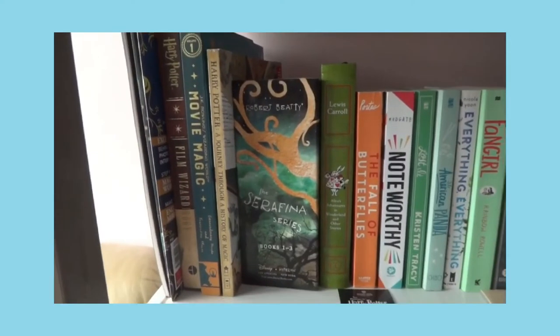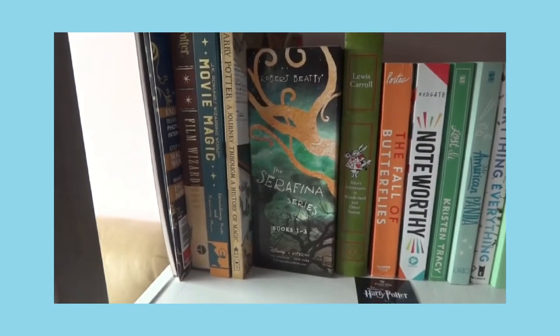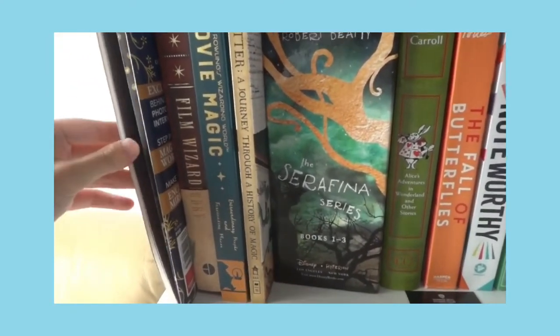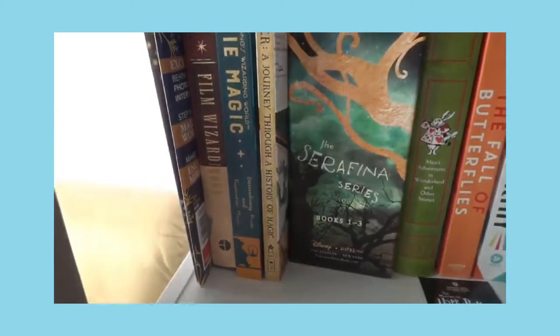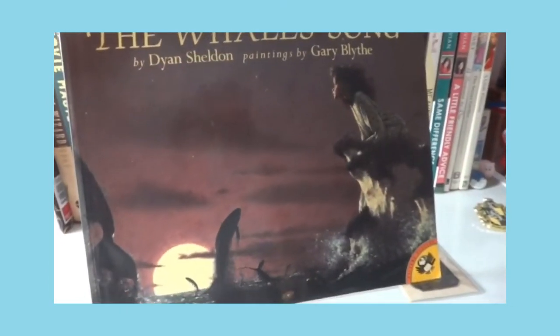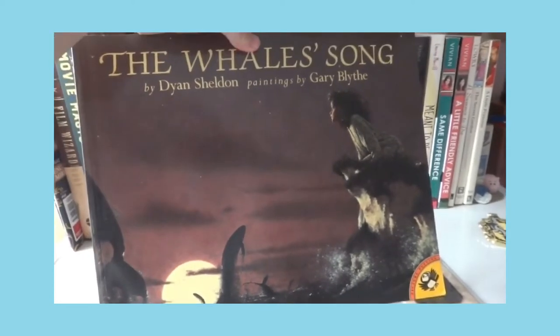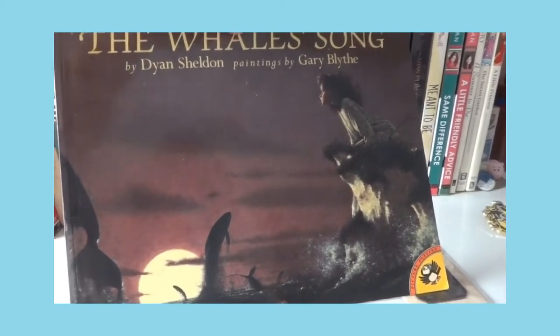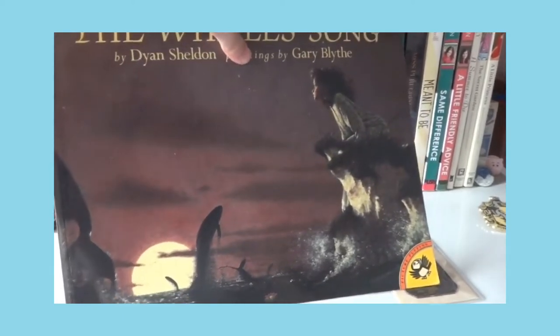Over here we'll start my collection of books. The first one is a storybook called The Whale Song. I had this storybook when I was a kid and I loved it so much that I still kept it.